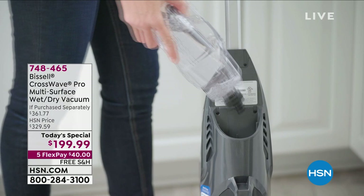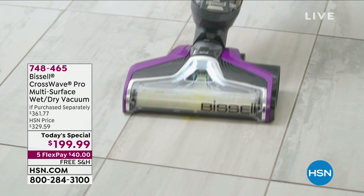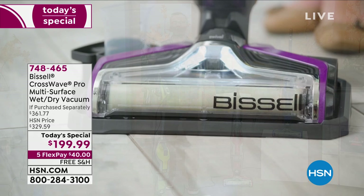Take a look at this revolutionary two-tank system — you're going to be able to mop the floor, clean the floor, pick up wet messes. It's a vacuum cleaner as well. Whether it's food on the floor or a pet accident, we don't need the mop, the bucket, the heavy vacuum, the paper towels, or getting on our hands and knees. All we need is the CrossWave Pro.